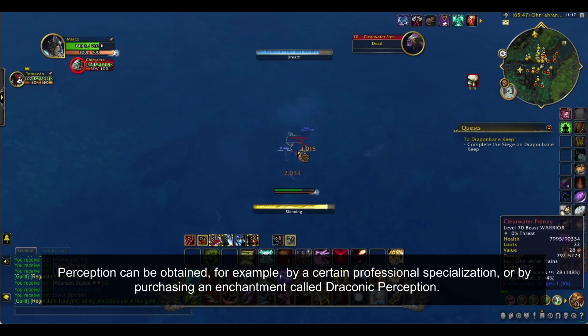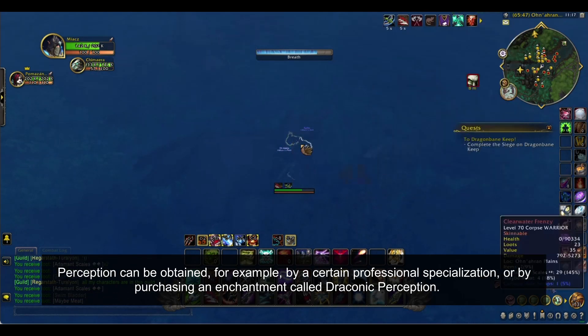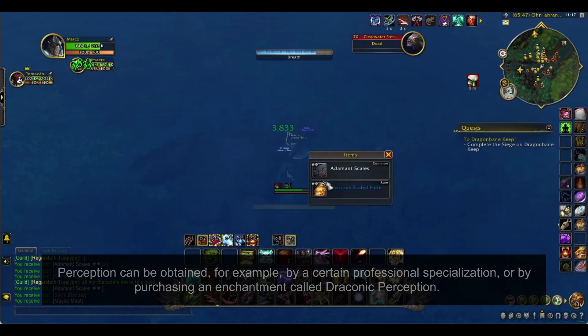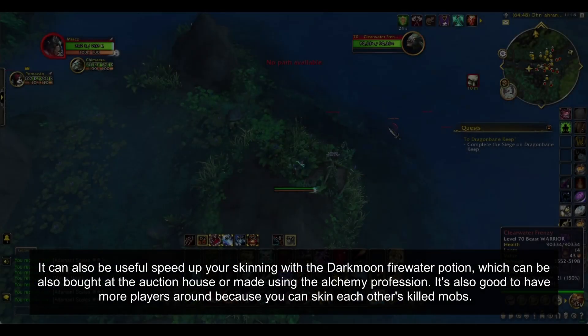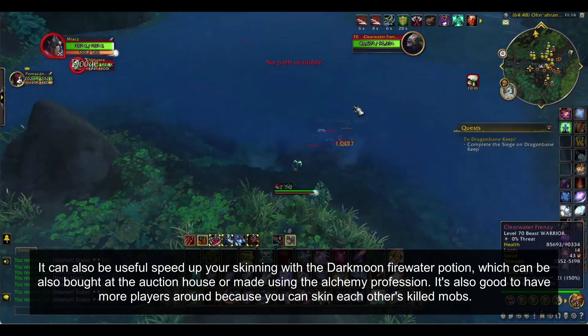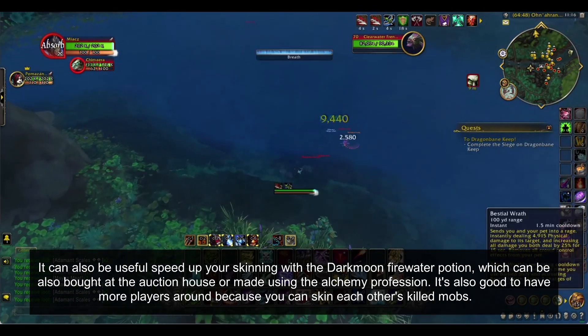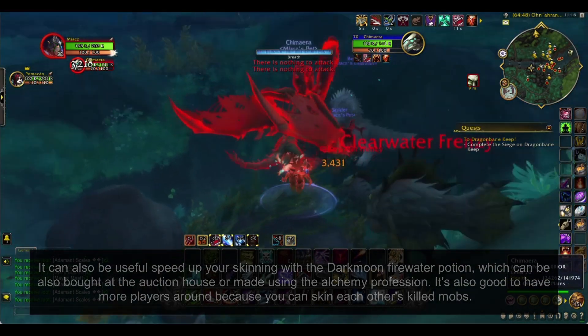Perception can be obtained, for example, by a certain professional specialization, or by purchasing an enchantment called Draconic Perception. It can also be useful to speed up your skinning with the Darkmoon Firewater Potion, which can be bought at the auction house or made using the Alchemy profession. It's also good to have more players around because you can skin each other's killed mobs.